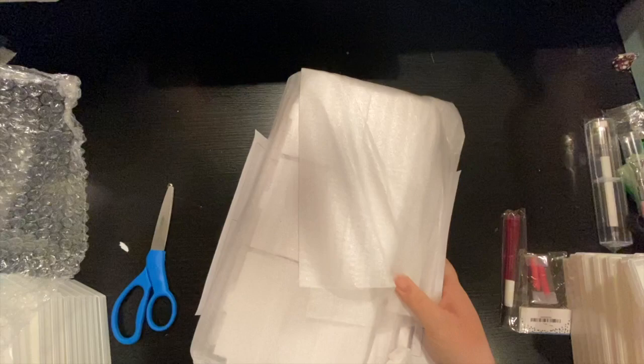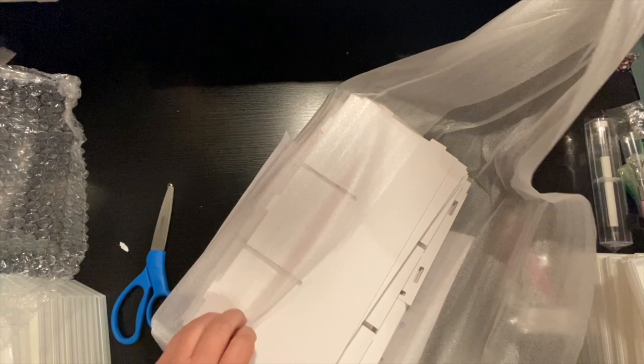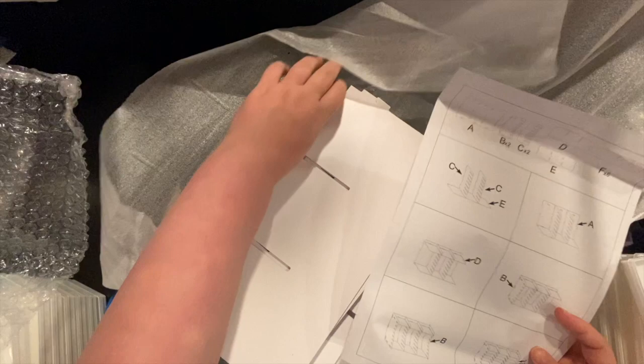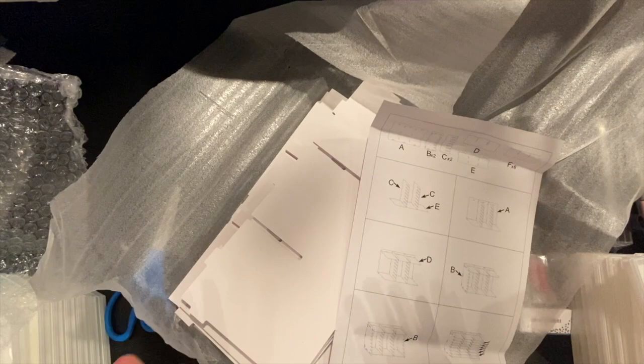Beautifully packaged. It's the storage system — looks a bit like Ikea, but it's not really Ikea. I am going to put this together real quick, pause, and then I will come back and show you what I found.